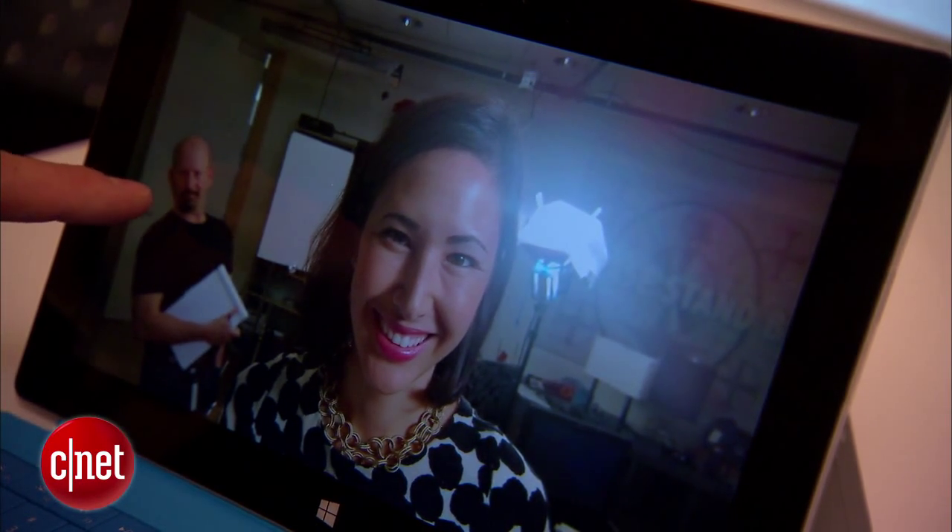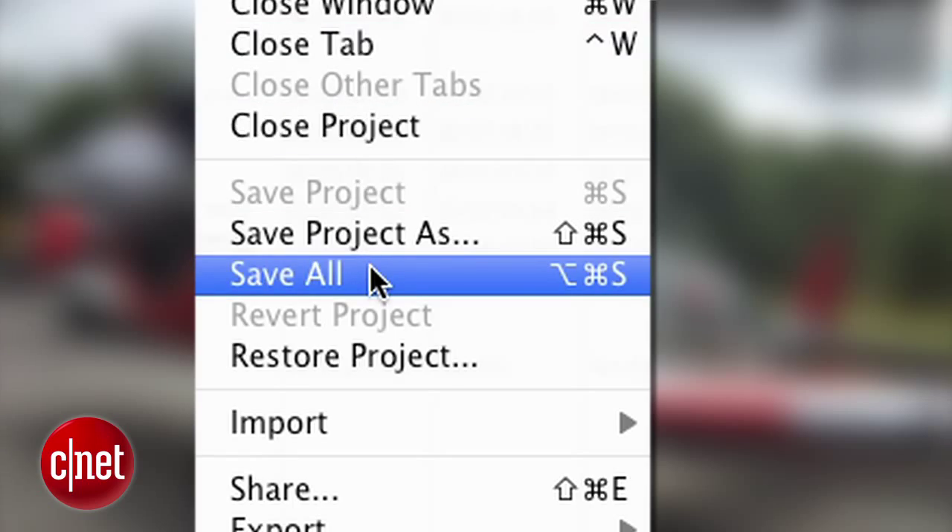Regardless of the service, it's always smart to back up your backup. If it's something really important, buy your own hard drive and back it up manually. Use multiple cloud services if you want to.